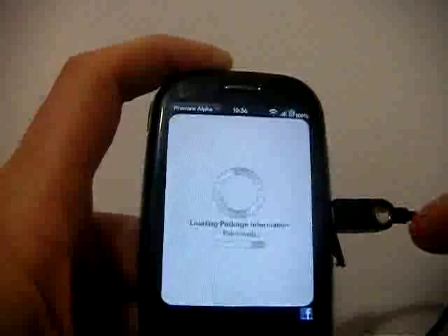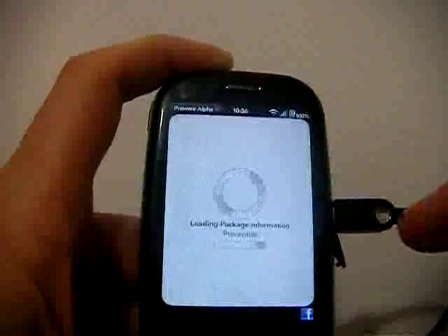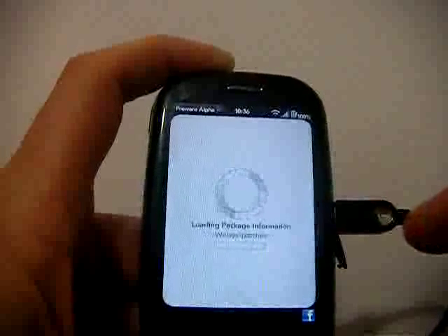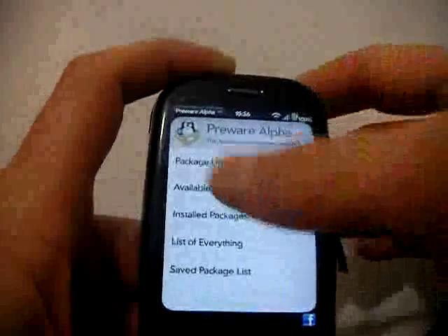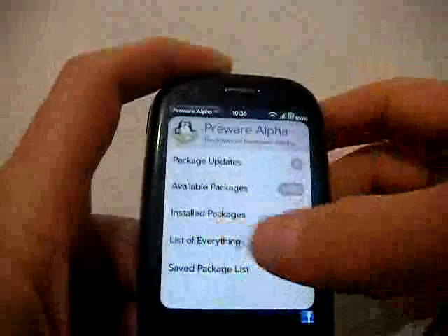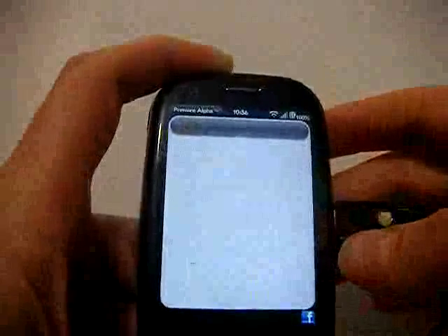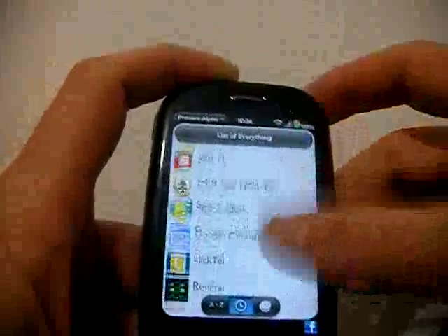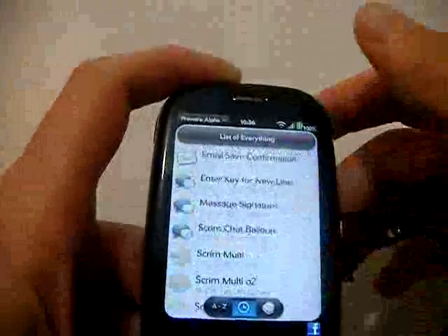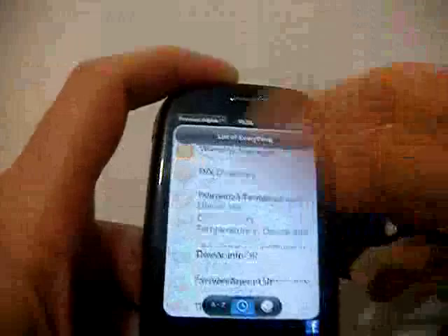Palm have got an awful lot of stuff in their catalogue already. Let's see the list of everything. Let me see if I can find something in here I can download just for a demo.